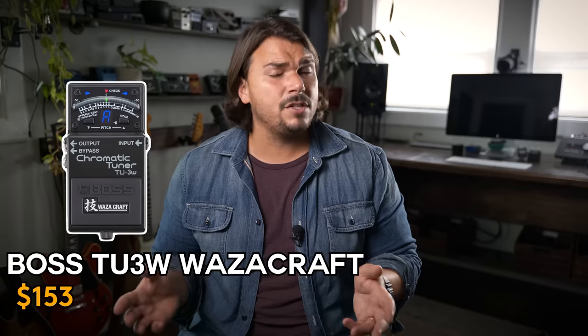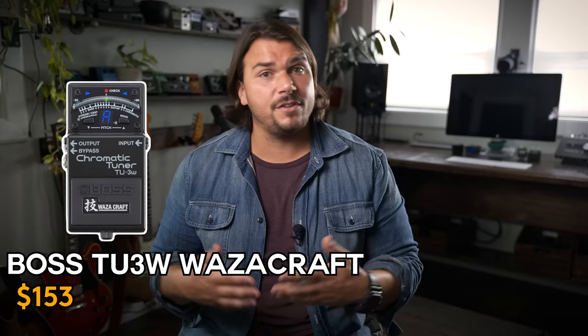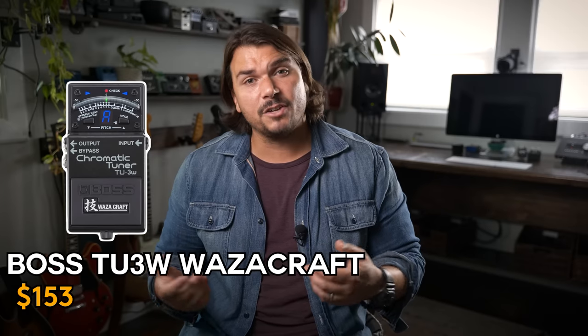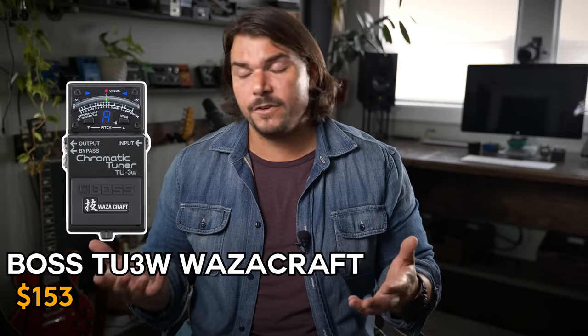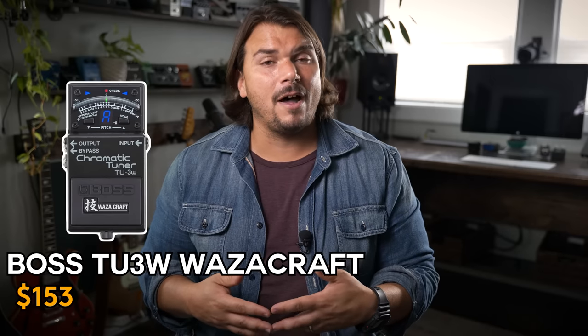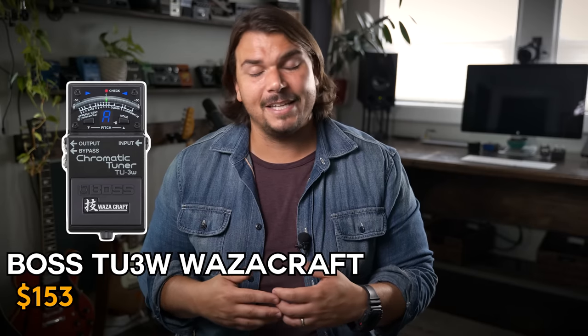Another honorable mention is the Boss TU-3W Wazacraft version. I really like this because it can be set to true bypass, where the typical Boss tuners always have a buffer running. The buffer isn't the worst, but not as optimal as TC Electronic's. I keep mine in true bypass so the buffer isn't active, and I still love the display of the old Boss tuners — it's what I grew up on.